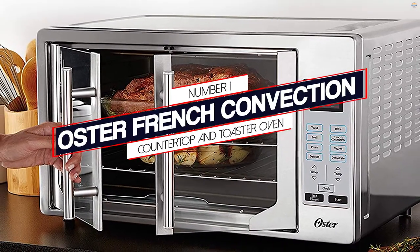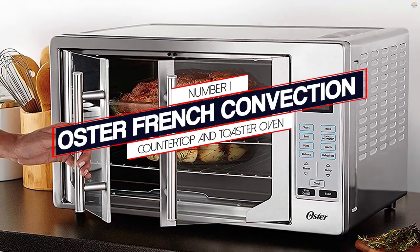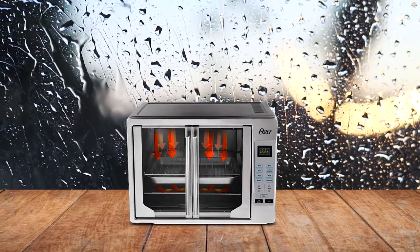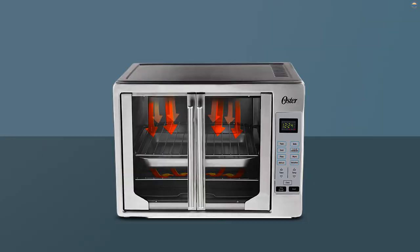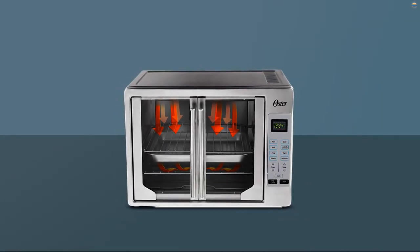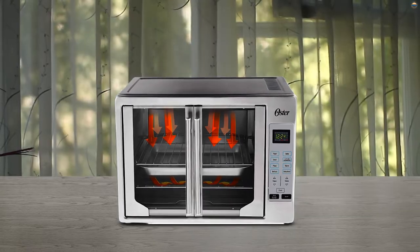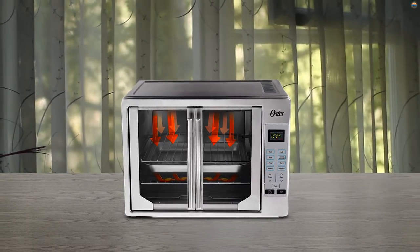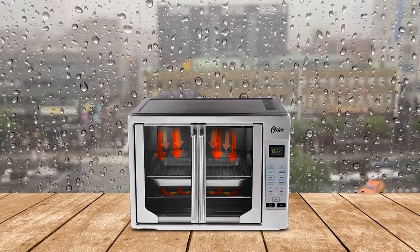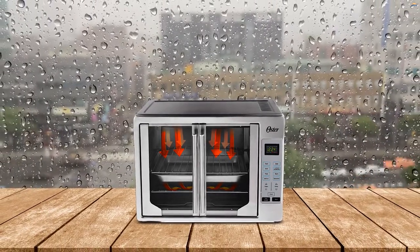Number 1: Most Popular — Oster French Convection Countertop and Toaster Oven. This oven is so extra that it can accommodate two 16-inch pizzas. It can also roast a family-sized chicken, bake casserole, or toast 14 slices of bread. Its turbo-convection baking technology cooks dishes faster and browns them more evenly. It has digital controls that enable you to select the precise cooking time and temperature settings, so you don't have to worry about your food being over- or undercooked.